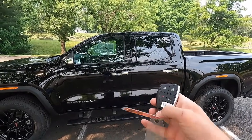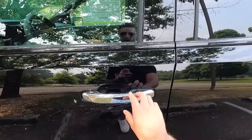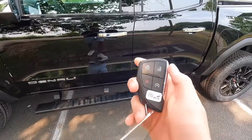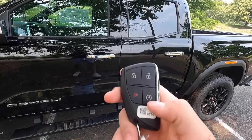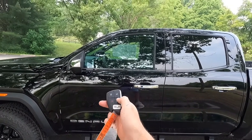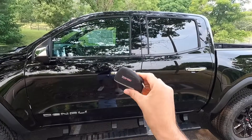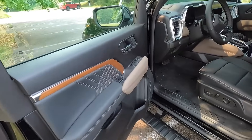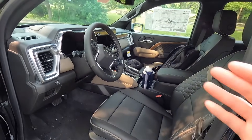You do get keyless access, so all you have to do is have your key fob in your pocket, walk up to the vehicle, and press the button on the door to unlock. The key fob includes your unlock, lock, and panic functions, as well as a remote start function with the Denali. All you do is lock the vehicle and then press the remote start button twice and the vehicle fires up. Pressing that button again also unlocks to reveal a very premium feeling interior.